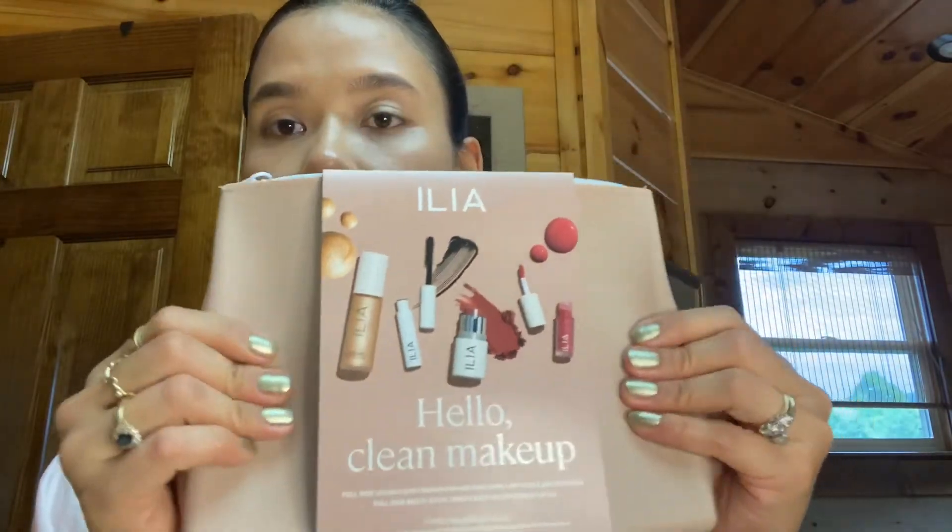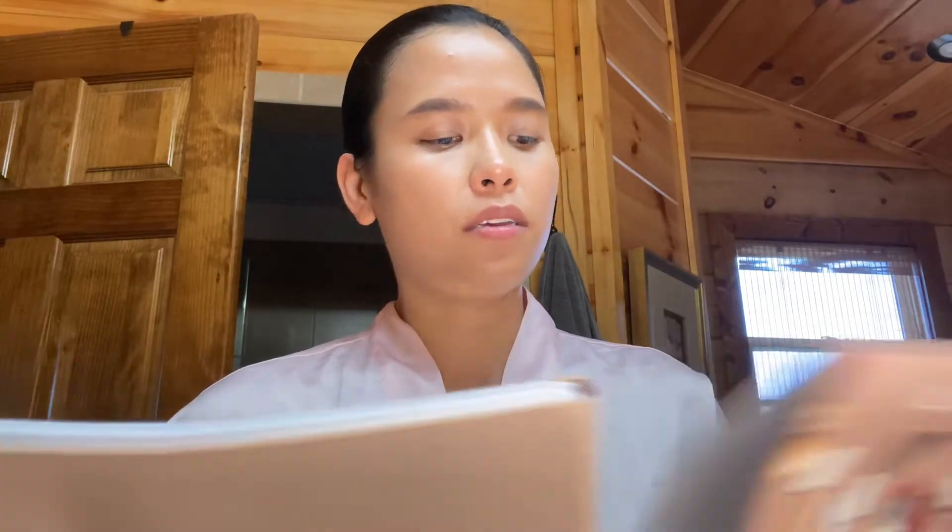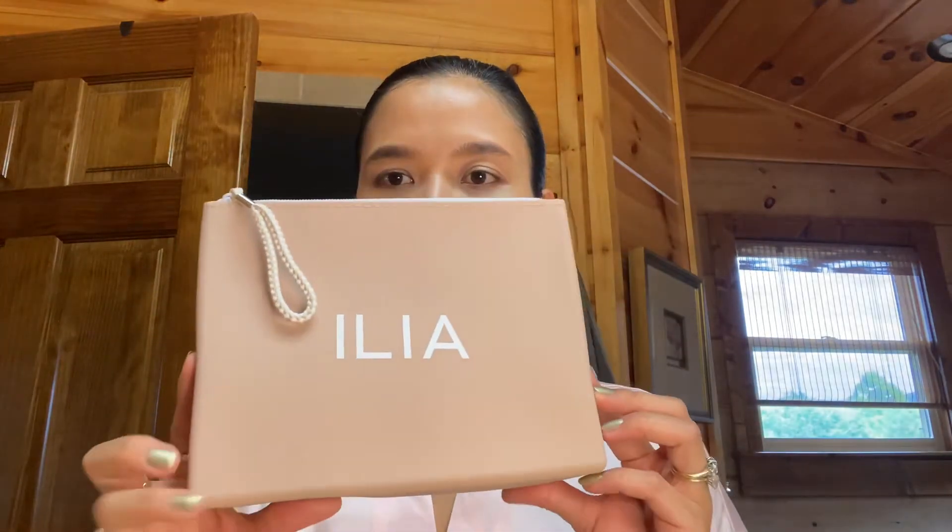This is what it looks like and feels like — it's really nice, not cheap whatsoever. It's kind of like a jelly-type bag. This is called the 'Hello Clean Makeup' set, and ILIA is a clean makeup brand, which is something I've been interested in lately. It's really pretty — you can see the ILIA branding big on the front. It's a sturdy pouch, though it might show scratches or marks over time.